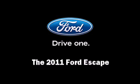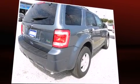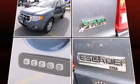Discerning drivers will appreciate the 2011 Ford Escape. Smooth gear shifts are achieved thanks to the refined six-cylinder engine, and for added security, dynamic stability control supplements the drivetrain.